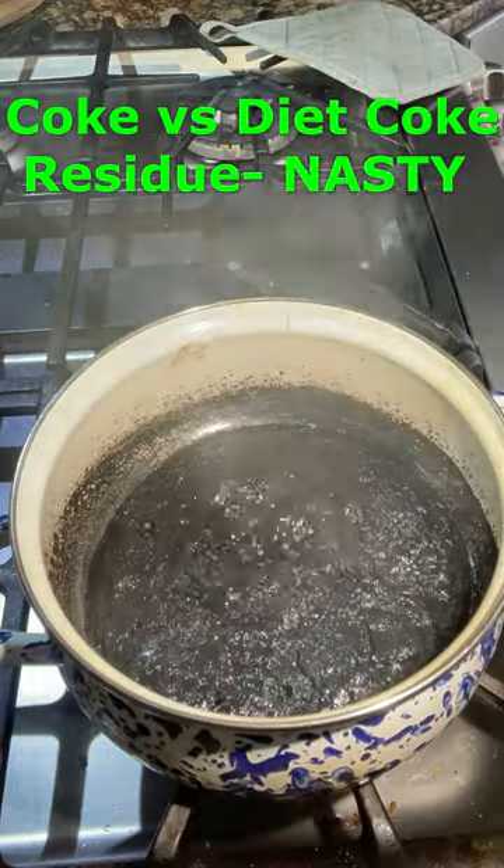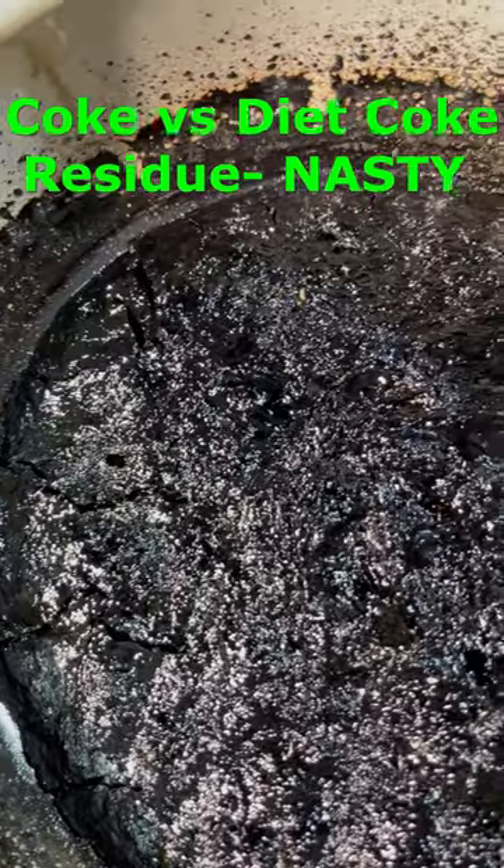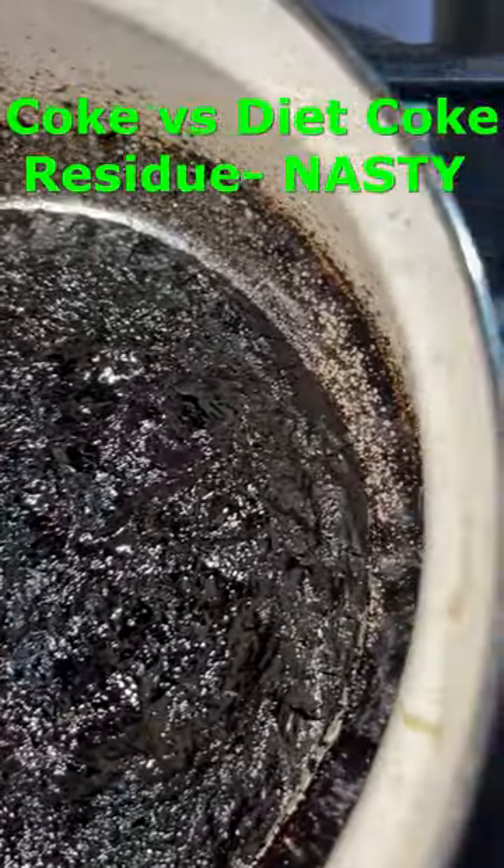And here's what remains from a regular Coke. Pretty amazing, huh?